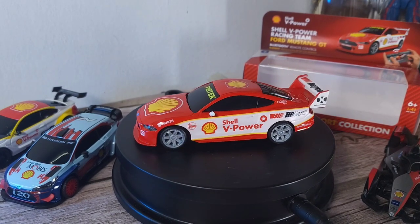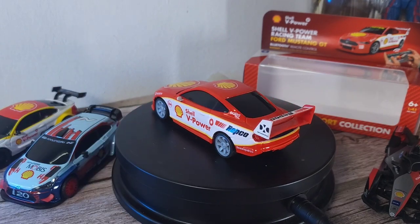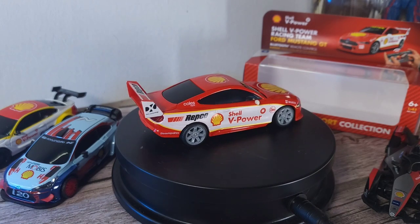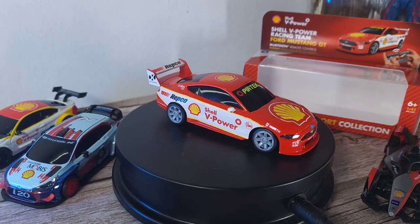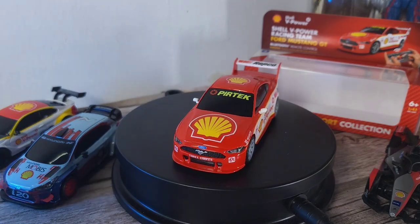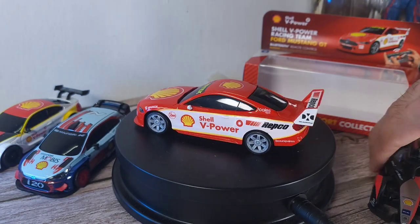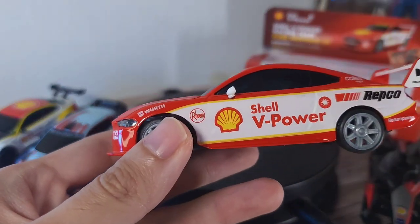Let's turn this around and take a look. The car tires on the front and back are the same color, with a lot of deco all around and that trademark red Shell design. We have all the sponsors on the spoiler on the back and on the sides — Shell V-Power. Compared to the other cars in the collection — the BMW M4, the Hyundai i20, and the Nissan Formula E — I would say the design on this one is pretty plain.